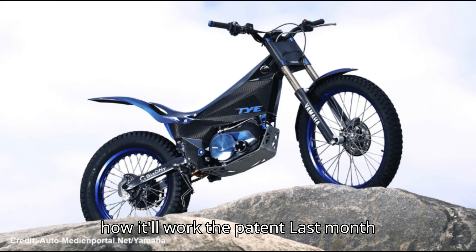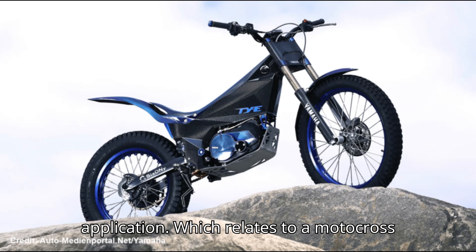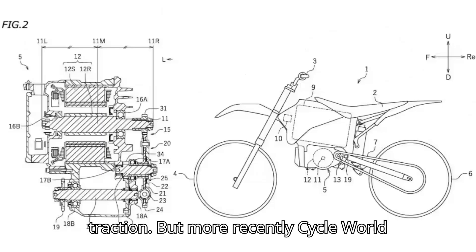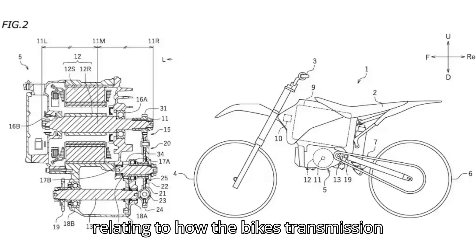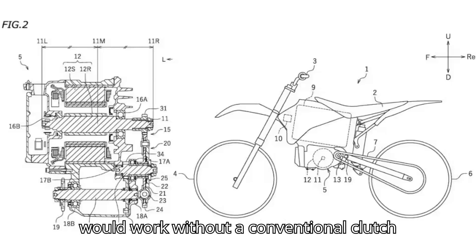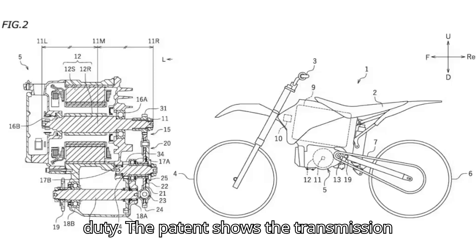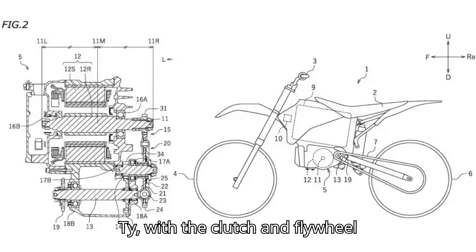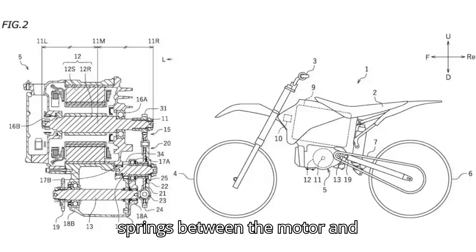Here's how it'll work. Last month, we learned that Yamaha has a new patent application relating to a motocross bike — specifically how to design a transmission to improve traction. More recently, Cycle World reported that Yamaha filed a new patent relating to how the bike's transmission would work without a conventional clutch, but with something that performs the same duty. The patent shows the transmission from Yamaha's electric trials bike, the TYE, with the clutch and flywheel eliminated and replaced by a set of springs between the motor and transmission.